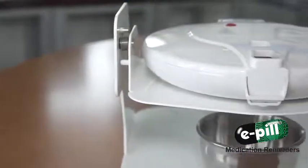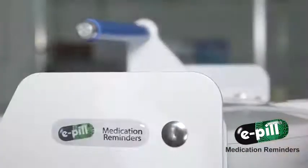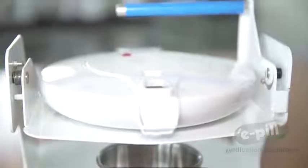All controls are conveniently hidden inside the locked pill dispenser. Call E-Pill Medication Reminders today so we can help you find the device that will ensure your patients never forget to take their medications again.